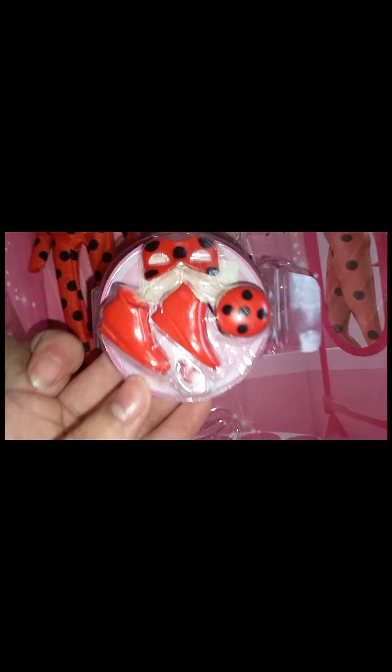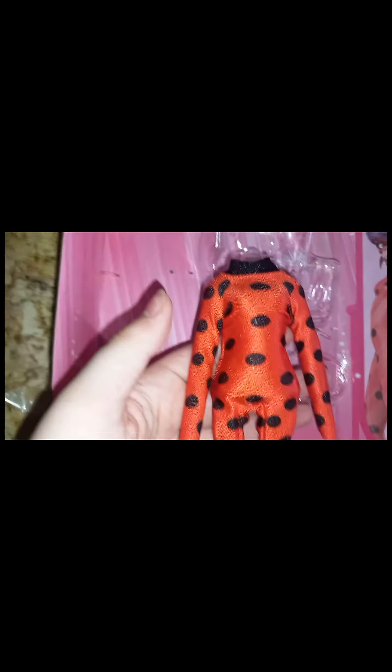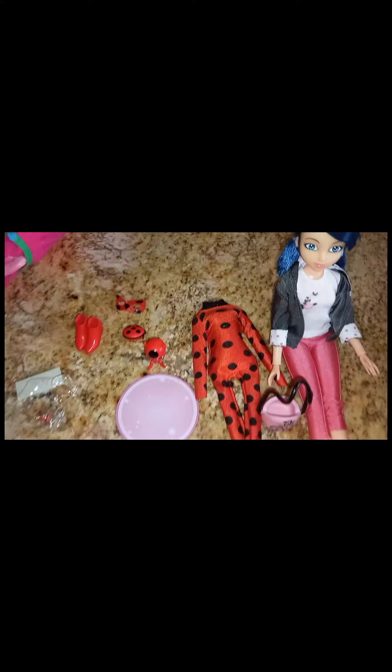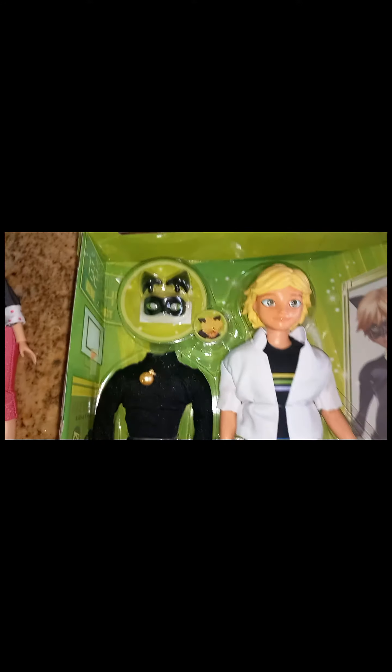Alright, so let's get Marinette out first. Here she is. Now her accessories as Ladybug — here are all her items and accessories. She comes with these little earrings and an extra sticker for her mask. So let's get Cat Noir out now.